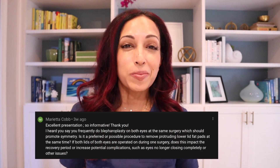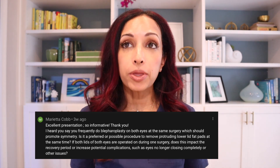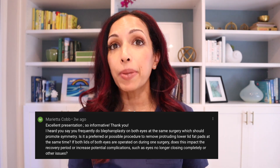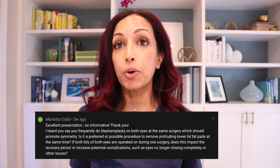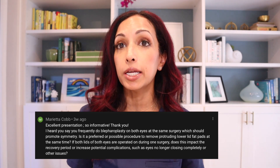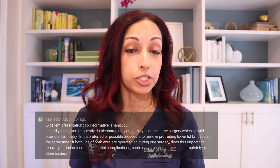Thank you, Marietta, that's really sweet of you. The question is: I heard you say you frequently do blepharoplasty on both eyes at the same surgery, which should promote symmetry. Is it a preferred or possible procedure to remove protruding lower lid fat pads at the same time? If both lids of both eyes are operated on during one surgery, does this impact the recovery period or increase potential complications? Well, yes, we always do both upper lids at the same time, and you can have a lower lid blepharoplasty done at the exact same time as well.